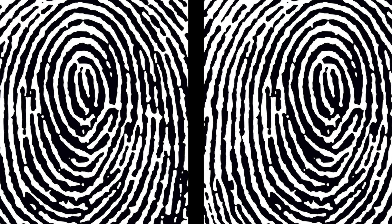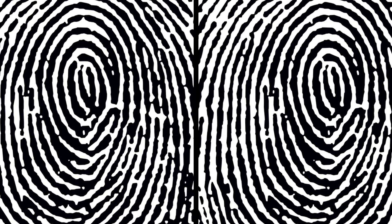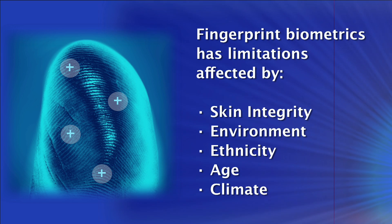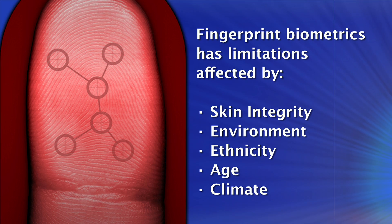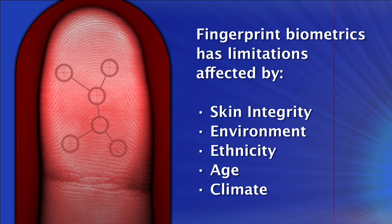Fingerprint biometric technology has traditionally been and still remains the most recognizable modality in the industry. However, it presents limitations for identification that are directly influenced by skin integrity, environment, ethnicity, age, and other factors.